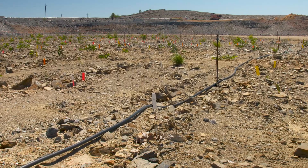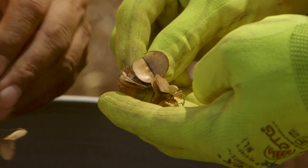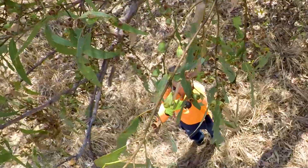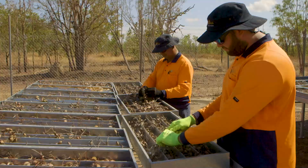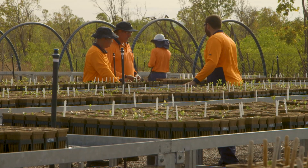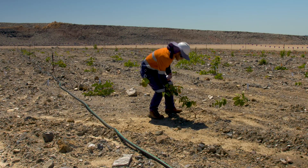From there, we've just got some basic irrigation and grown some seedlings up and planted them out. The seeds are collected from the surrounds by Caca Native Plants — that's our local indigenous contractor — and they've got a lot of good knowledge of the surrounding ecosystem. They collect the plants and then they're propagated in the nursery for three or four months prior to planting out here.